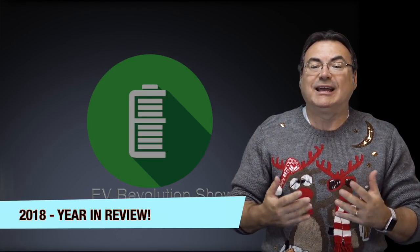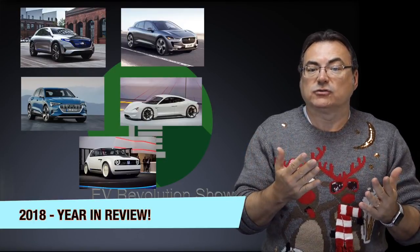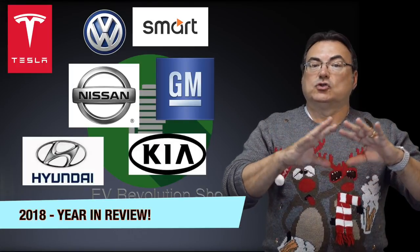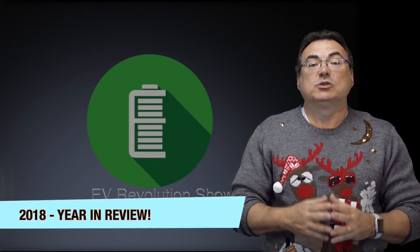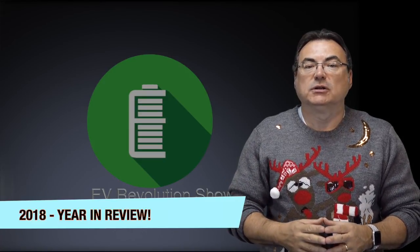This year marked other manufacturers really getting into the battery electric vehicle marketplace, launching and announcing vehicles like Mercedes, Audi, Jaguar, Porsche, and Honda. Some of these have hit the streets; others are still coming. It's good to see that all these manufacturers — in addition to Tesla, Nissan, Hyundai, Kia, GM, VW, and Smart — are joining in. There's more choice coming for consumers across the whole spectrum. We need choices to help spur EV adoption and give you what fits your lifestyle and use case.